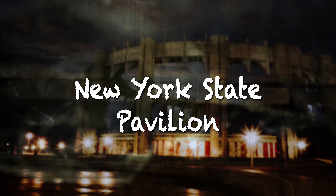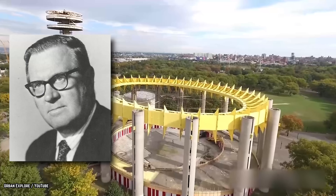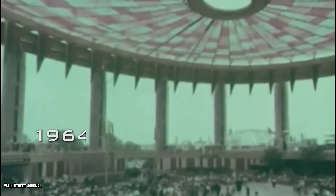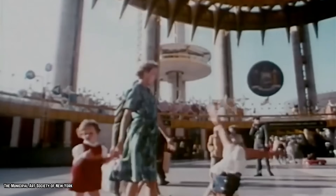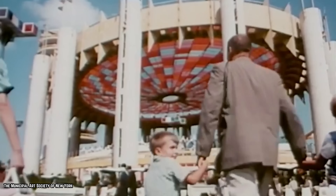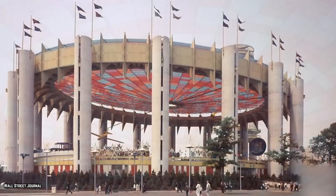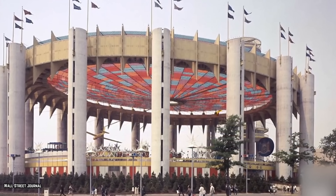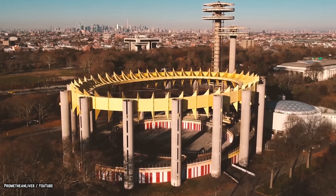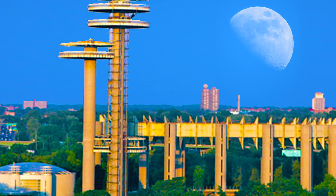New York State Pavilion. Designed by Richard Foster and Philip Johnson, the New York State Pavilion was created as part of the World's Fair, which took place in Queens in 1964. The World's Fair was an expo which utilized themes of the future and introduced New Yorkers to the marvels of technology. The pavilion's shape was similar to that of a flying saucer and quickly became one of the most iconic attractions of the World's Fair. The structure consisted of an open-air space called the Tent of Tomorrow and a set of three observation towers.